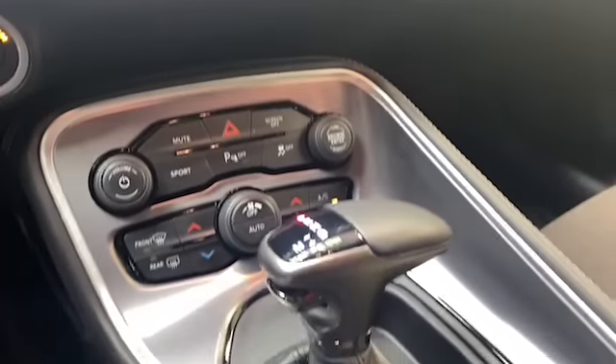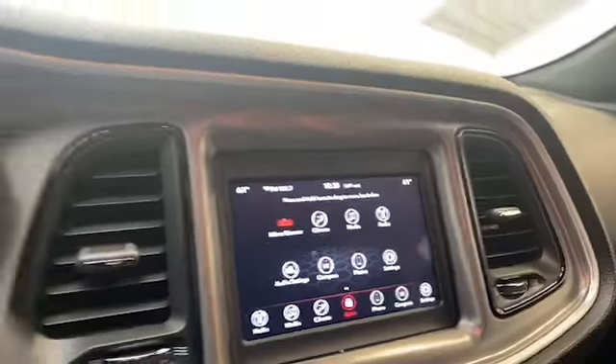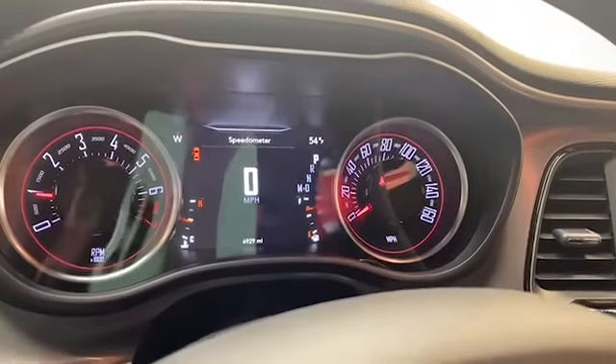This one-owner 2019 Dodge Challenger has less than 7,000 miles, still under factory warranty, and comes with a Carfax buy-back guarantee.